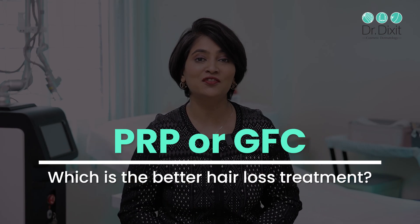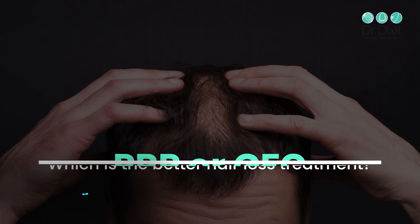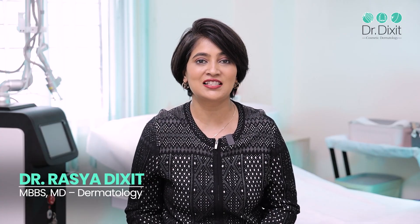PRP or GFC — are you confused which is better for your hair loss? Hi, I'm Dr. Rassia Dixit. I am a dermatologist in Bangalore from the last 18 years and I am here to solve all your questions.